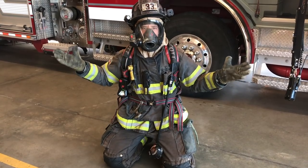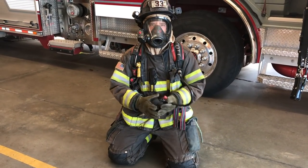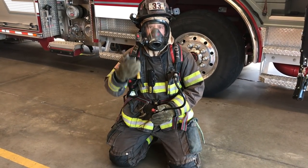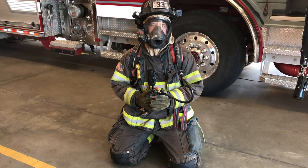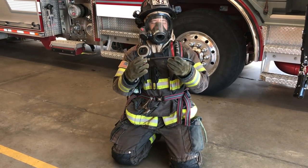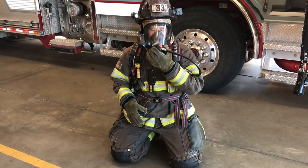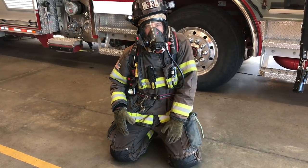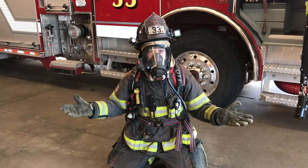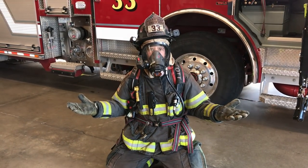Now I'm all covered up. The very last thing I have to do is take my firefighter backpack and connect it to my firefighter mask. Now when I do that I'm going to sound extra silly because I have to breathe through that hose. Isn't that silly? Now if you saw me inside your house, would you be scared? No — because I would be there to help you.